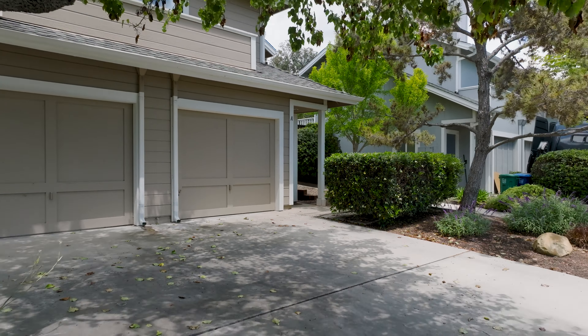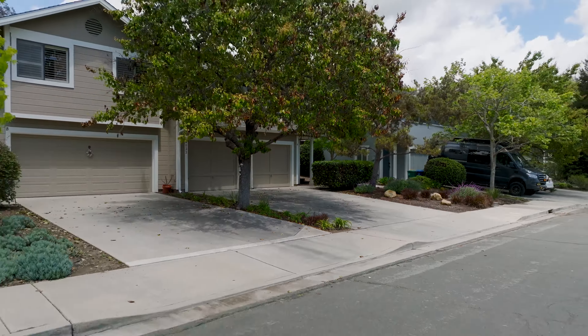This condo truly has it all — modern updates, a spacious and welcoming layout, and a private backyard oasis. Contact John Gilkison and the Zia Group to schedule a showing today.